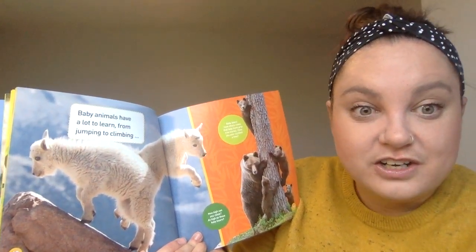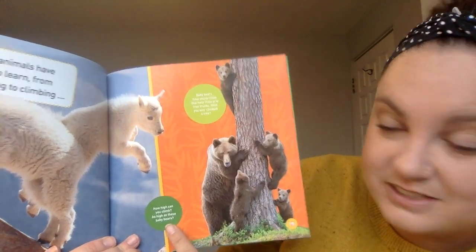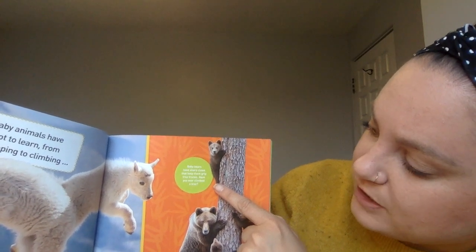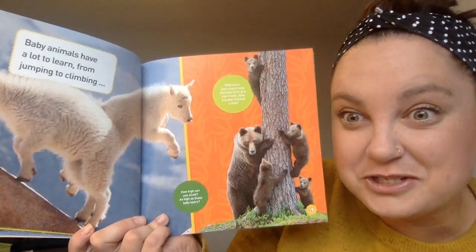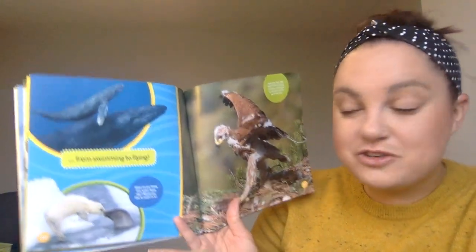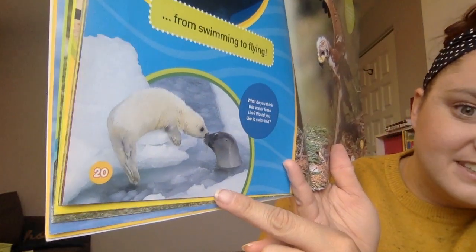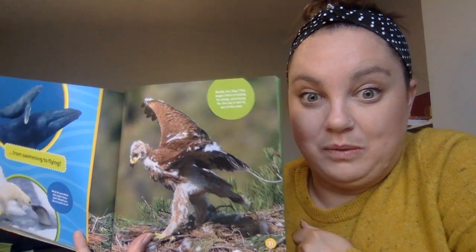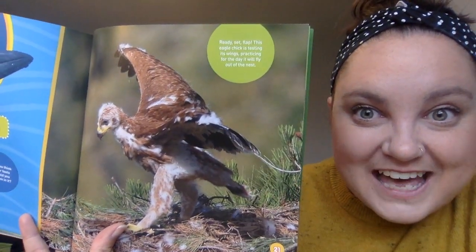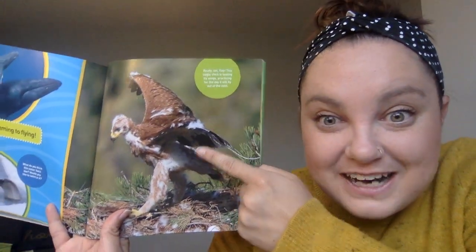Baby animals have a lot to learn, from jumping to climbing. How high can you climb — as high as baby bears? Baby bears have sharp claws to help them grip tree trunks. Have you ever climbed a tree? I've climbed a tree before, but I don't have very sharp nails to help me climb like baby bears do. From swimming to flying, they have to learn to do that too. I can see ice all around this water — I think that water would feel cold, I would not want to swim in it. Ready, set, flap! This eagle chick is testing its wings, practicing for the day it will fly out of the nest.